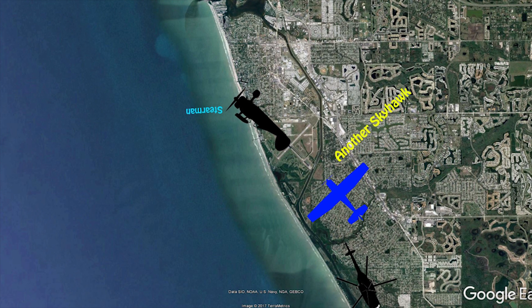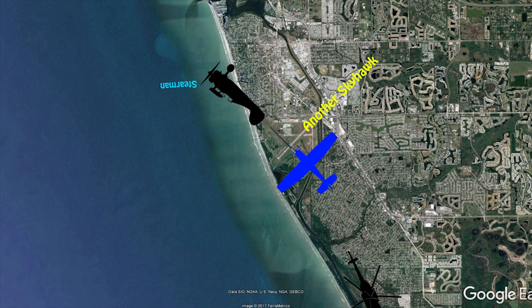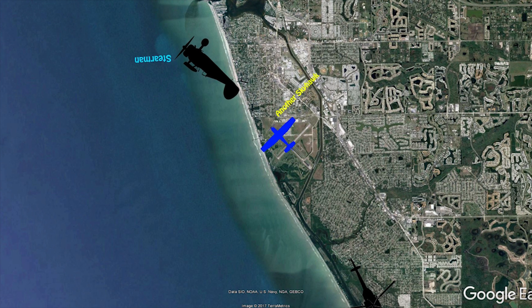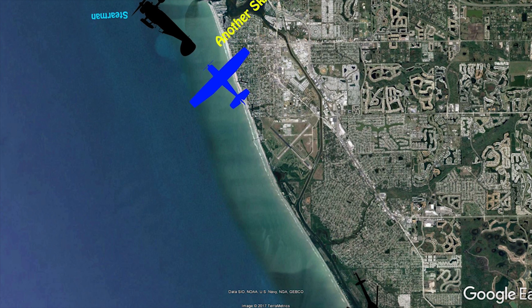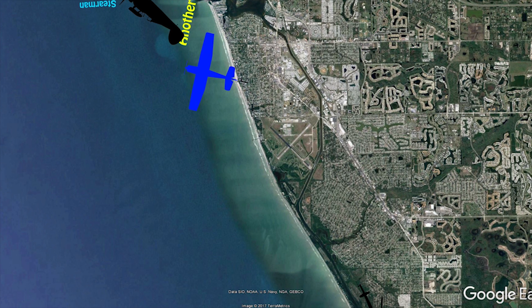Venice traffic, helicopter Skyhawk 554, we are three miles to the south, last call. I have the departure off of Venice right now, about to turn crosswind. Chesnaw 172 turning crosswind runway 31, Venice.